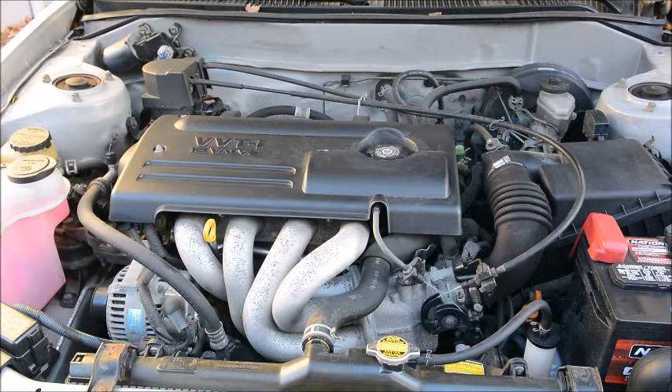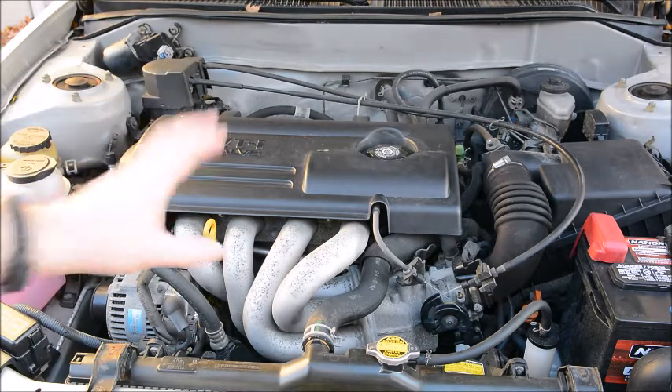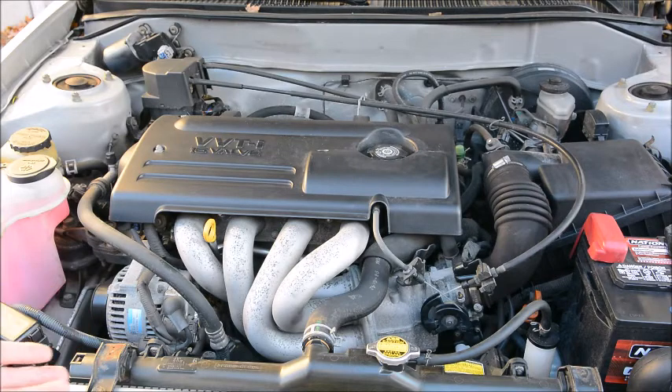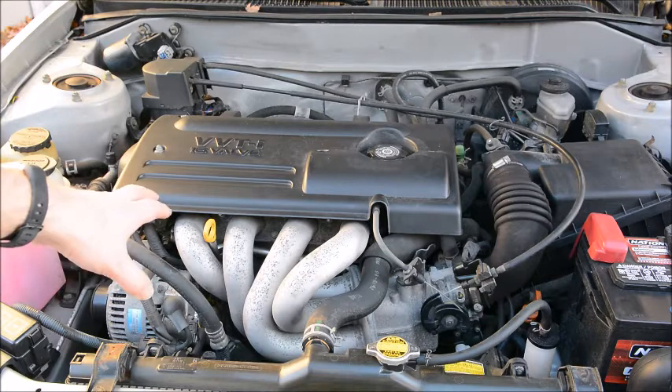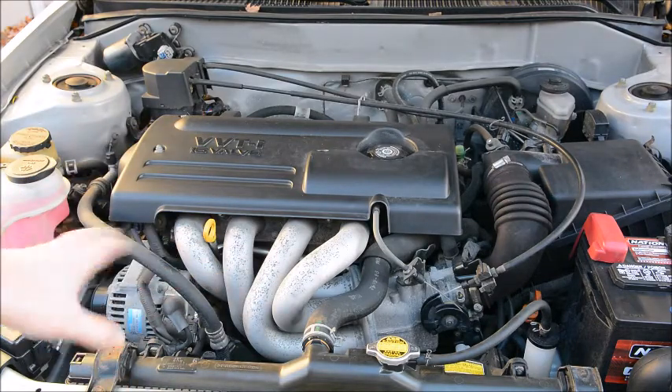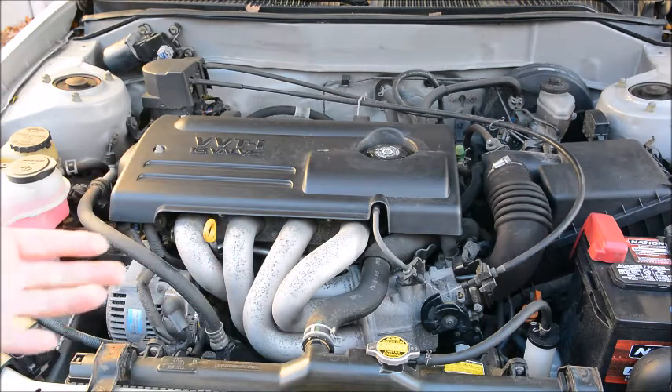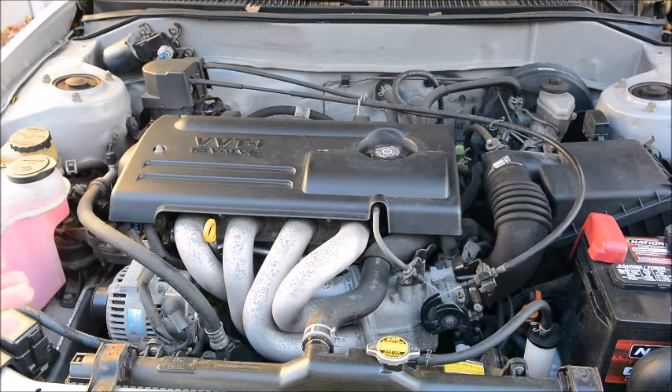Clogged fuel injectors are really unlikely. As long as you're buying normal fuel from a normal gas station, it's just hard to get fuel dirty enough to really foul the injectors. And as for the fuel filter, this particular Corolla doesn't have one — it has a lifetime fuel strainer built into the fuel pump. So I really don't think it's a fuel-based issue.